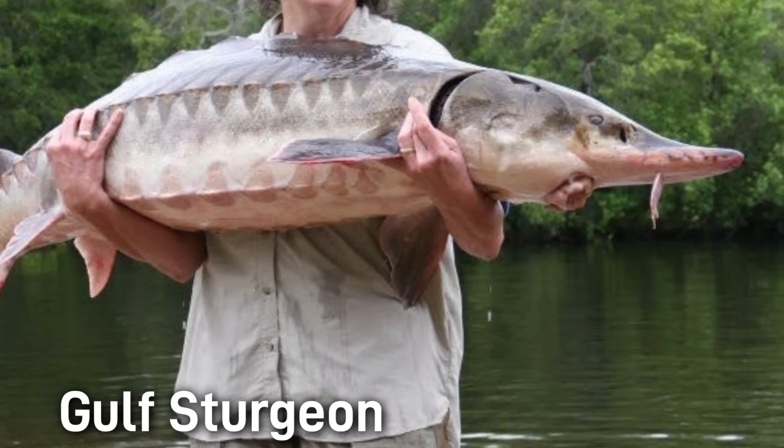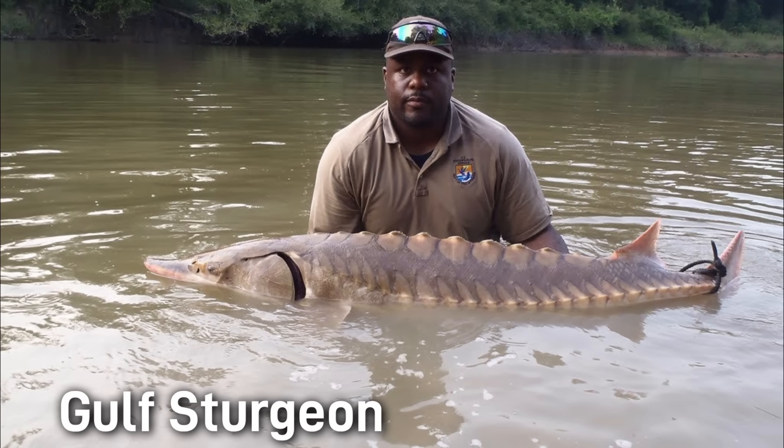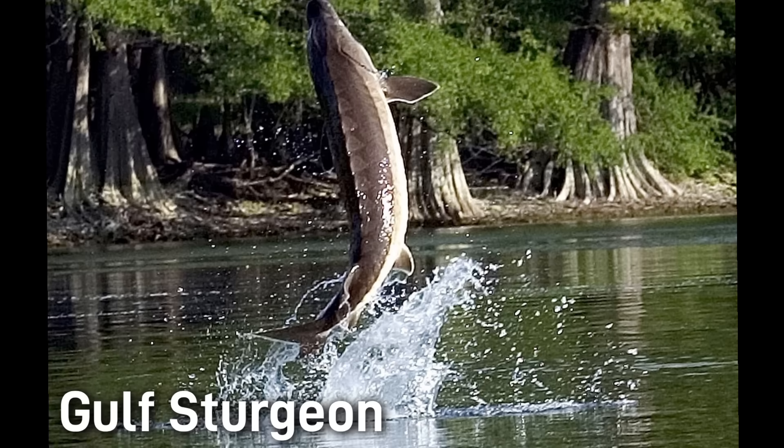Born in freshwater but spending most of their lives out in the Gulf of Mexico, Gulf sturgeon are also anadromous. They grow up to be nine feet long and weigh up to 300 pounds. As adults, they return upstream to freshwater to spawn. They can be found in the coastal rivers of Florida and Louisiana. This sturgeon is famous for its acrobatic leaps, which at times can be dangerous for boaters traveling at high speeds on these rivers.